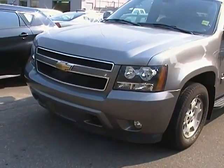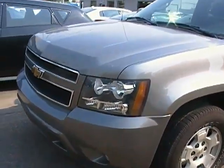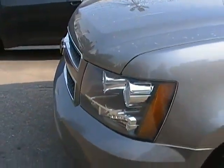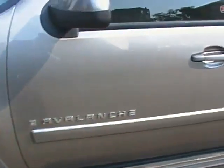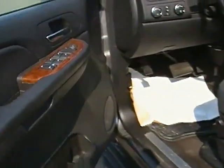It does come in a real nice gray and has tow straps as well as fog lamps. It also features lexicon plated lights so you don't have to worry about any rock chips in the winter time. It comes with 17-inch rims.